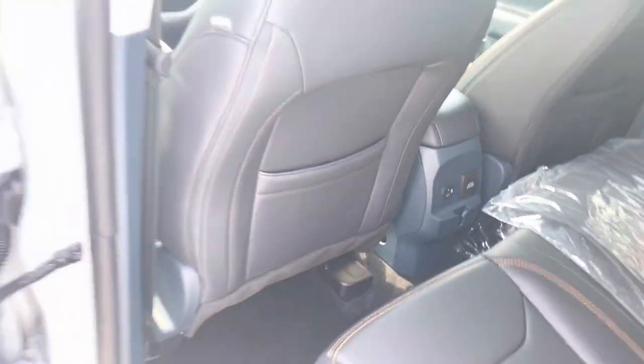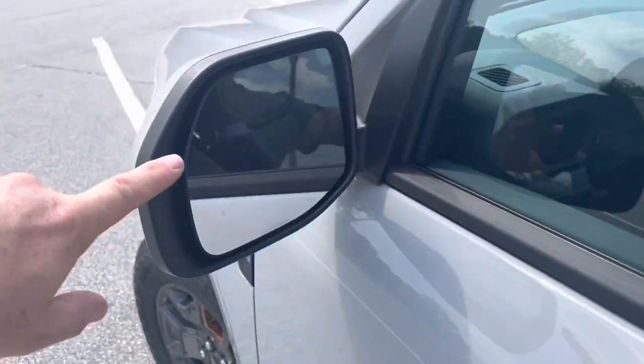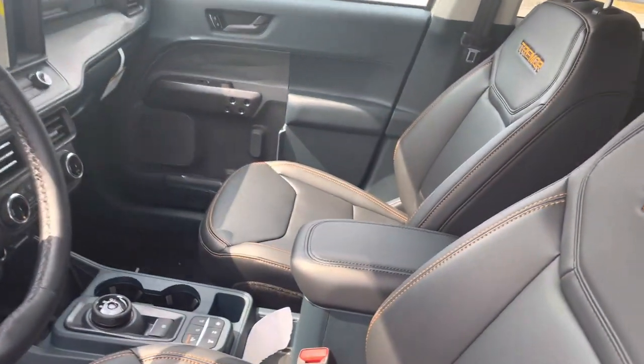Also your USB, USB-C, keypad entry, smart key entry, blind spot monitoring, lane keeping. Leather seats with the nice orange Tremor package stitching.